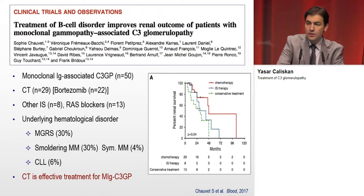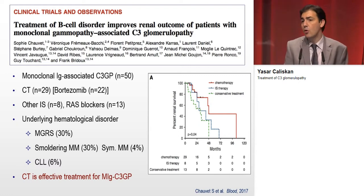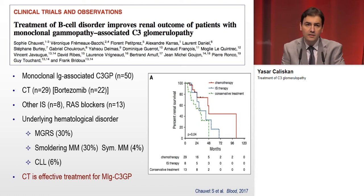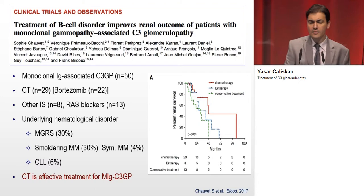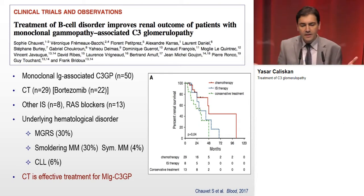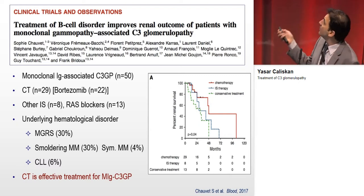An important issue: C3 glomerulopathy has been reported in association with monoclonal immunoglobulin diseases. In older patients with C3 glomerulopathy, one must consider monoclonal immunoglobulin-associated diseases. In a study of 50 patients with underlying hematological disorders — including monoclonal gammopathy of renal significance, smoldering myeloma, symptomatic myeloma, or CLL — chemotherapy targeting B-cell function was found to be an effective treatment for monoclonal gammopathy-associated C3 glomerulopathy.